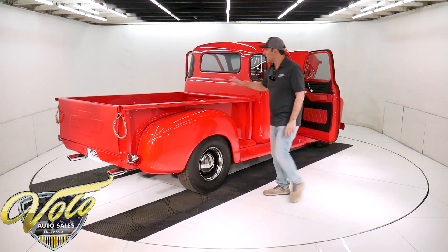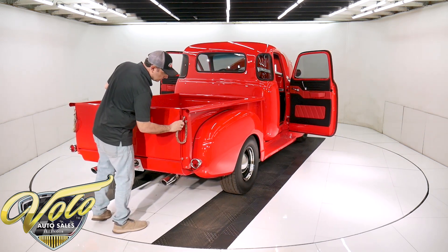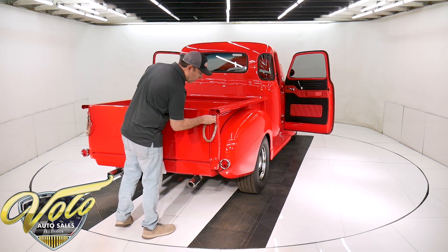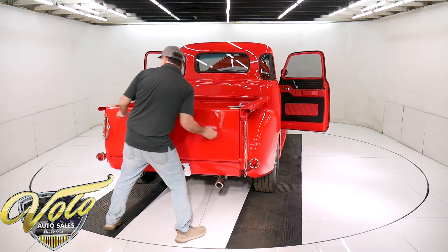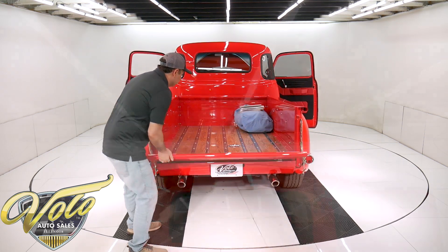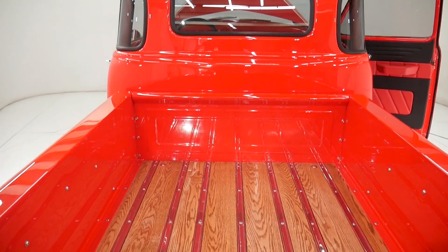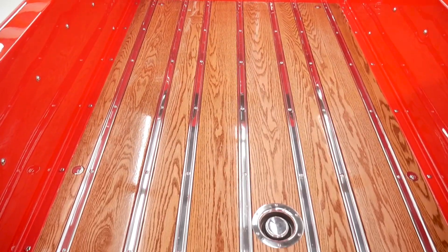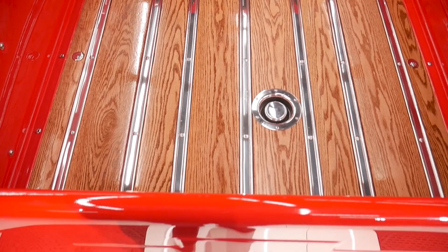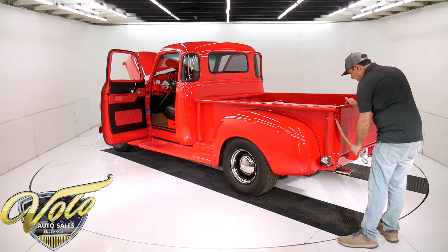Inside the bed — more stainless hardware, oak trim, all aluminum on the floor with a clear coat. The fuel has been relocated to the bed — it's recessed in the floor of the truck. This is beautiful. There's no scratches in here — well, there is a little mark across here where it must rub when it's closed. But it's beautiful in the bed of the truck.